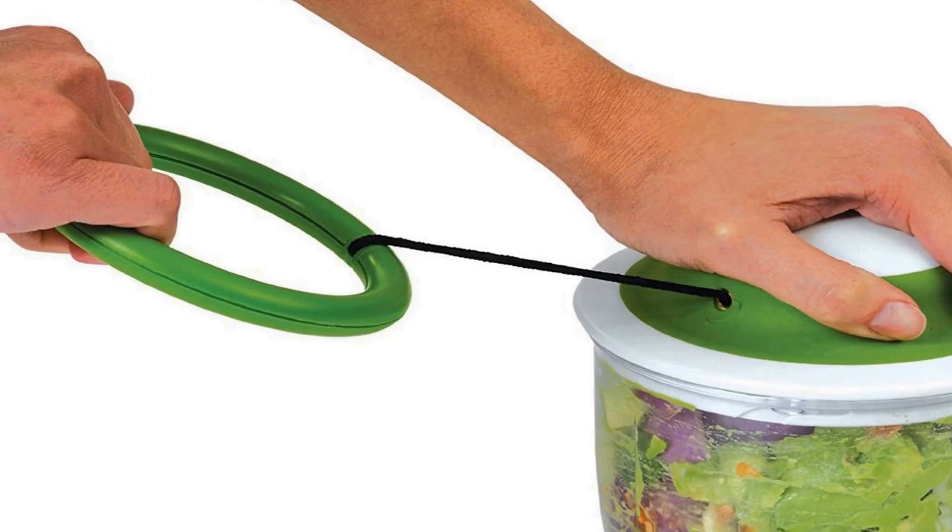Compact storage — short on space? The veggie chop is small and portable but mighty. Keep it in your kitchen, tuck one away in your RV, or even in the car for camping or road trips. Easy to clean: bowl, blades, and storage lid are top rack dishwasher safe, and the pull cord lid is hand washable.